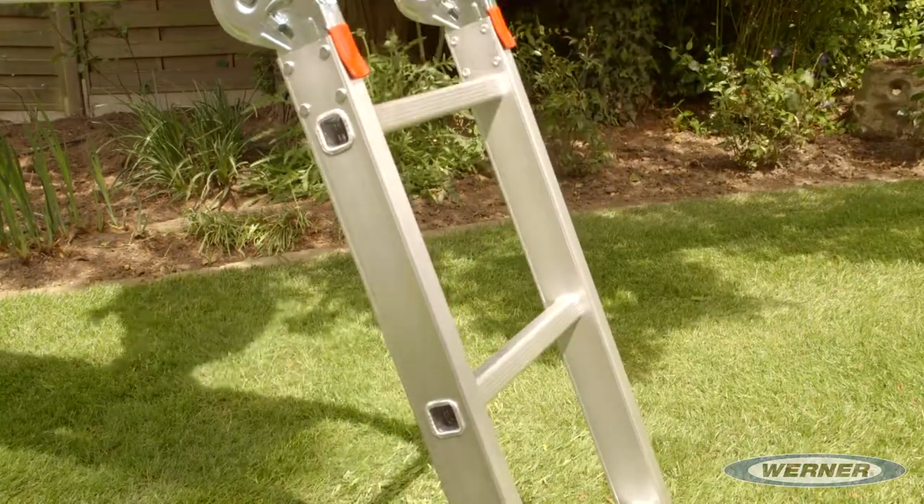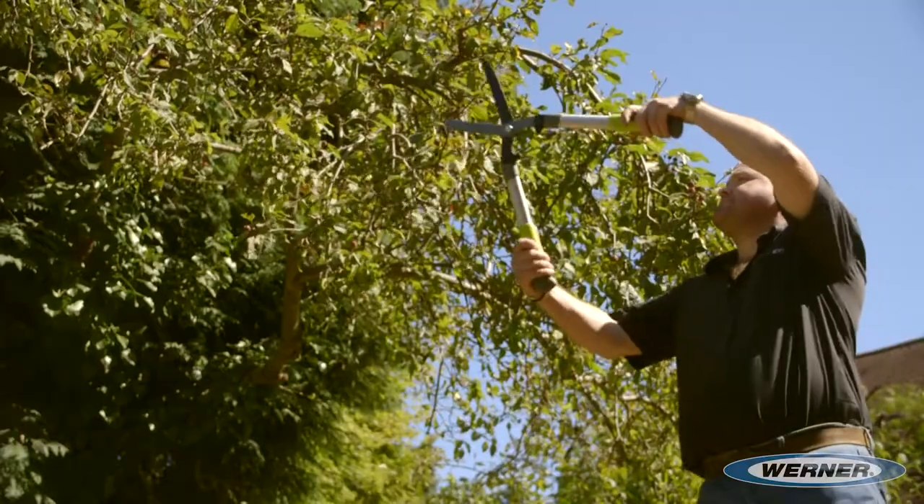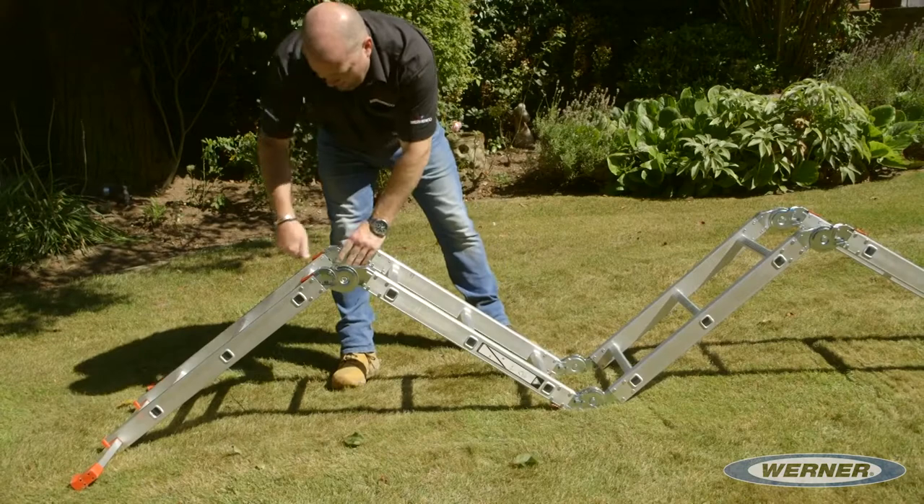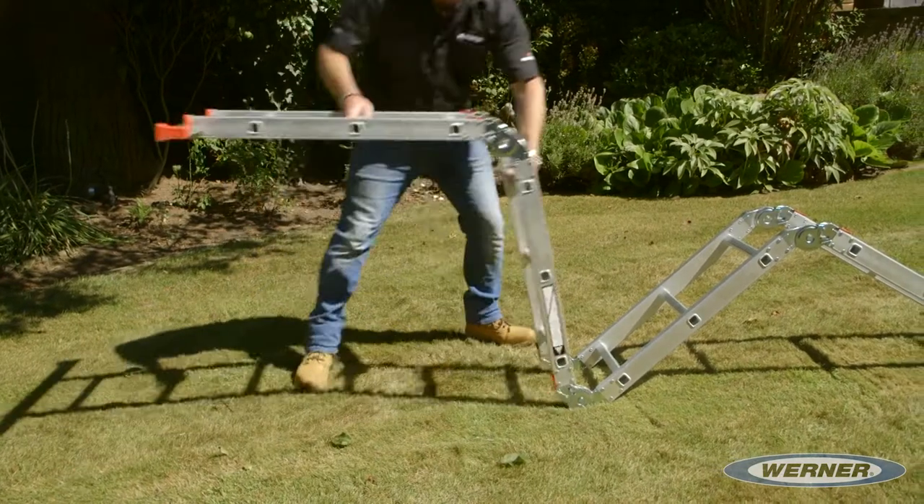Easy to set up, with a top platform height of 0.96 metres and a maximum safe working load of 150kg, it's ideal for gardening jobs such as trimming hedges and cutting back trees.